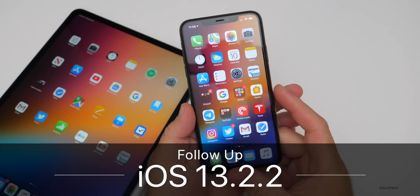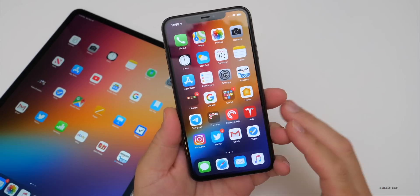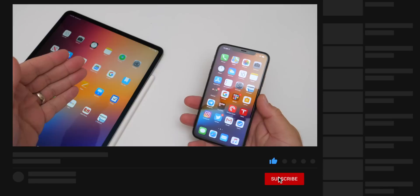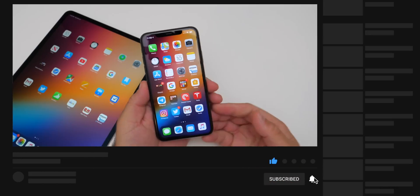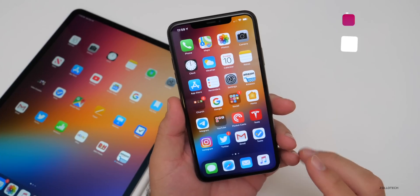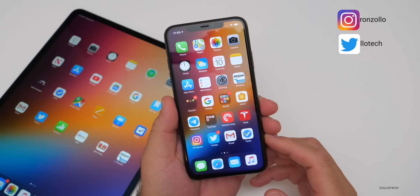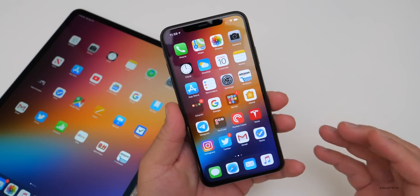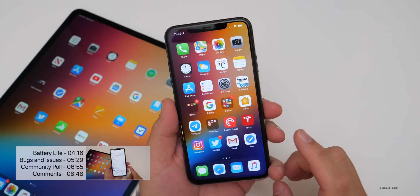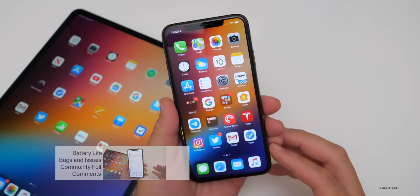Hi everyone, Aaron here for Zollotech. iOS 13.2.2 has been out for a few days. I've been using it primarily on my iPhone 11 Pro and my 12.9 inch iPad Pro from 2018, and it's been a pretty good experience. There are a lot of things that are fixed, but there are also some other problems that not only myself but other people are experiencing as well. I wanted to talk about my experience, then your experience based off the YouTube community poll, and also read some of your comments.